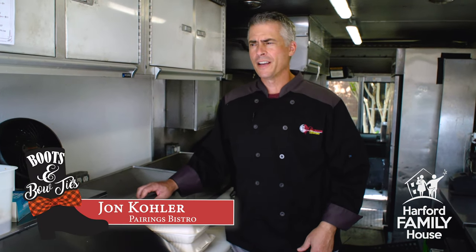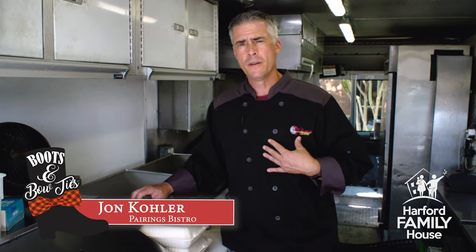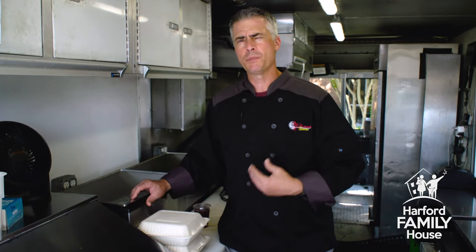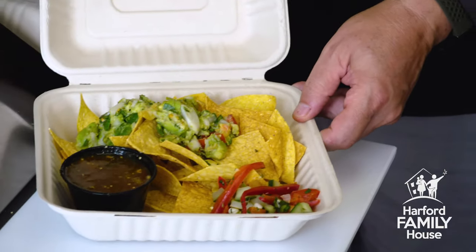Hey everyone, thanks for joining us. I'm John with Pairings Bistro, here to show you what you get when you pick up your tacos at Pairings Bistro on September 11th. You actually get two boxes — one that's cold and one that's hot.